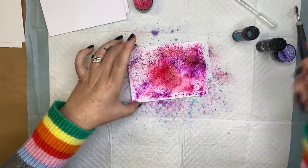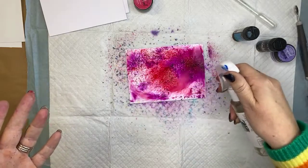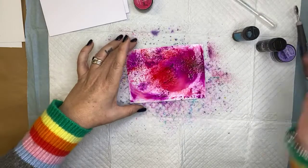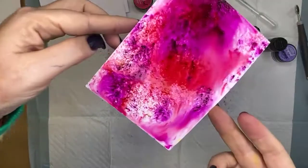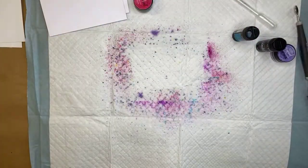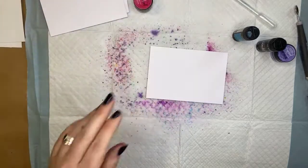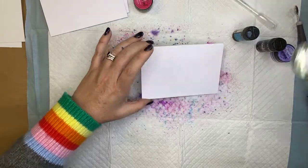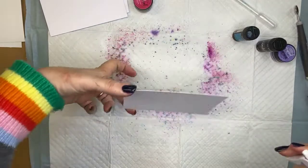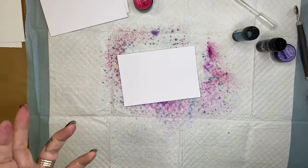Sprinkle it on, and now I activate it to get all of those pigments to come together. I'll pop that one aside to dry. I want to make a couple of different backgrounds, and then in a moment we're going to color some butterflies to create something really awesome and make some quick and easy cards.